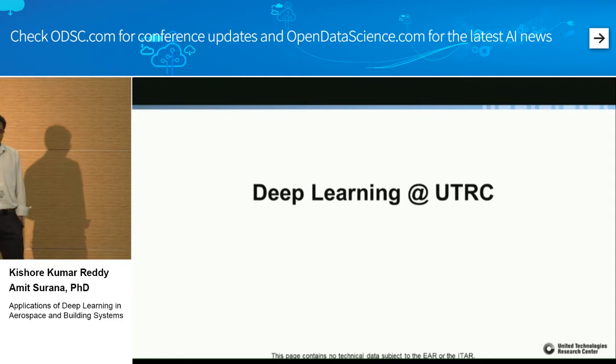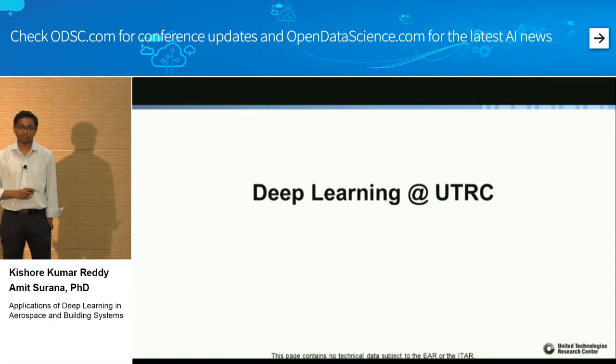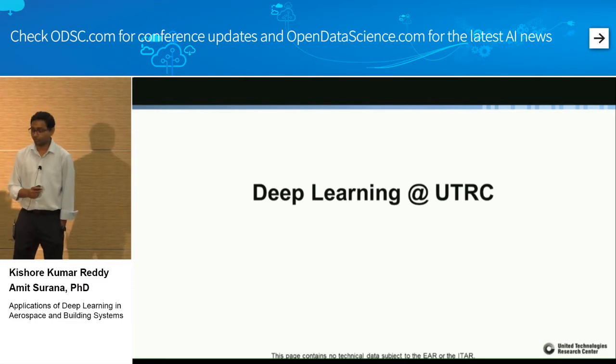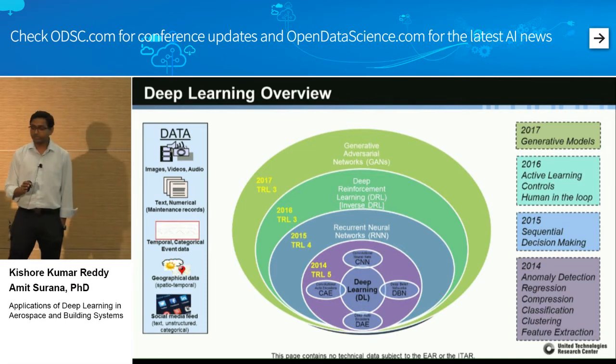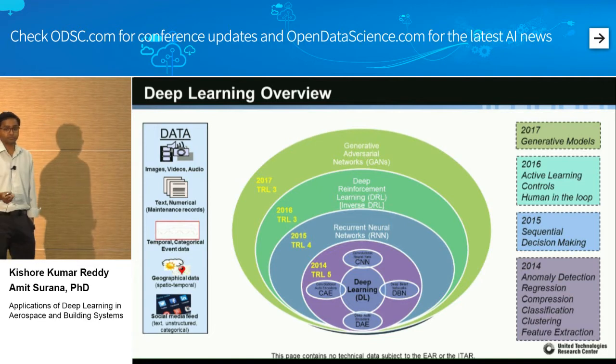Deep learning at UTRC: we were lucky to have a student of Jeff Hinton — Navadip Jetli — working with us in 2014, which gave us a great kickstart. Since then we have been following the trend of machine learning and finding business-unit-relevant applications. With UTC's huge business unit portfolio we have all kinds of data: videos, transactional data, access control, flight data, temporal data, geographical location data, and social media data.